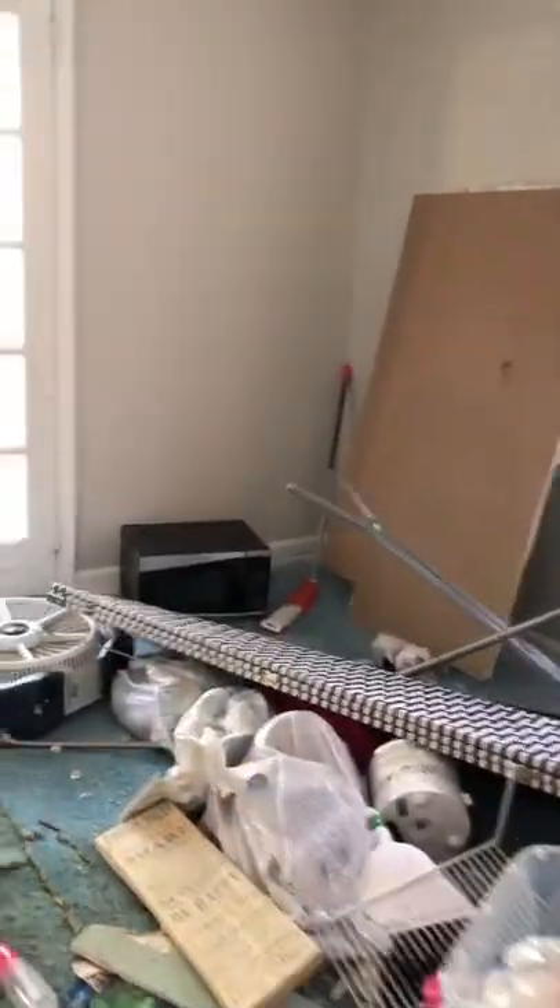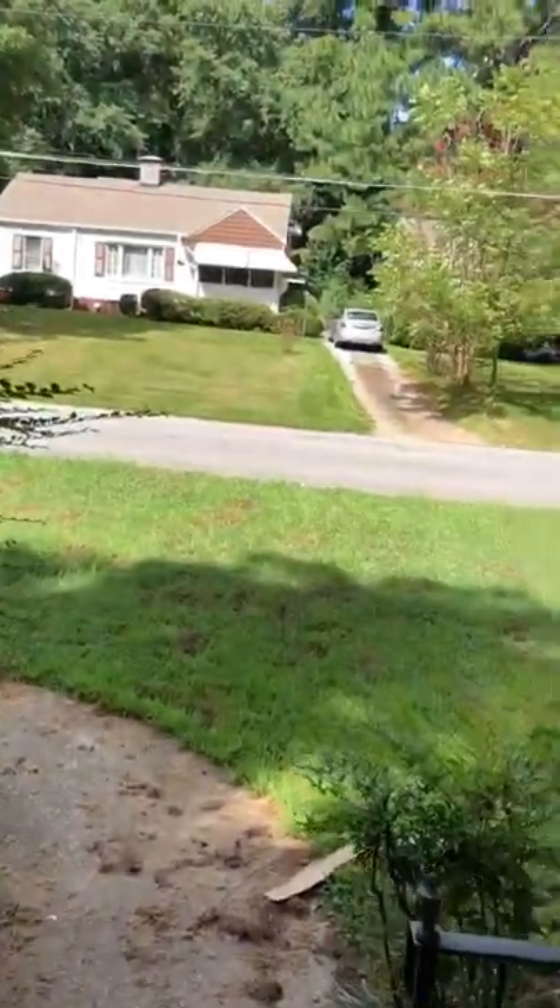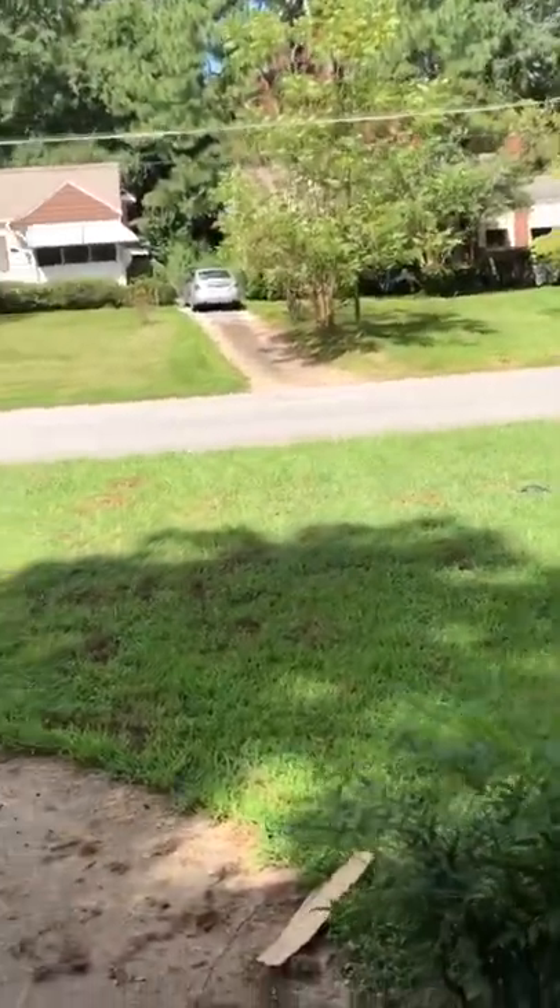This is a three-bedroom, two-bath jackpot vacant property. This is actually one we didn't have to find on market — it just came from a drive-by. So guys, in all of this, look around while you're driving. Look for high grass. You want to look for a property that basically looks like somebody abandoned it. Those are jackpots. You get in contact with the seller and you can make a lot of money.